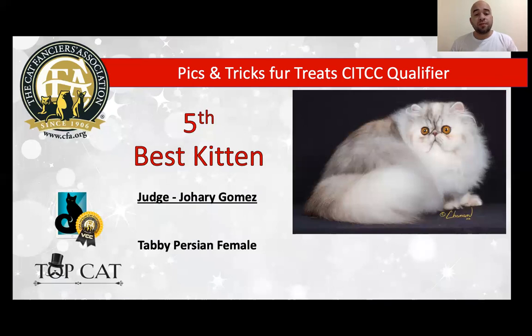My very best Persian is a six-month-old female, silver patched tabby. Look at the grooming, the coat, the presentation — beautiful eyes. I love the color too, tiny ears, very sweet and open expression. She looks perfect. And today is my best Persian and my 5th best kitten.